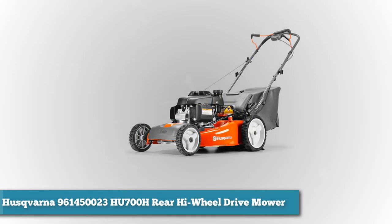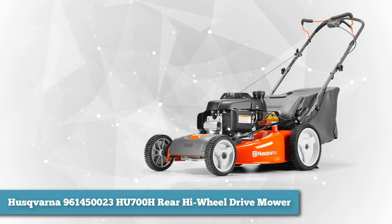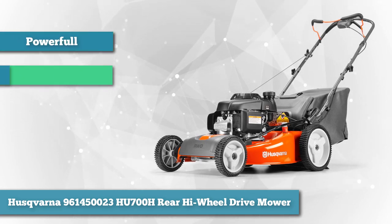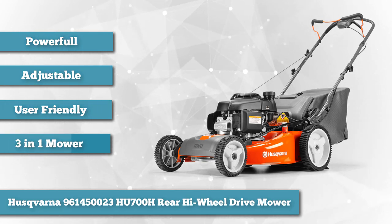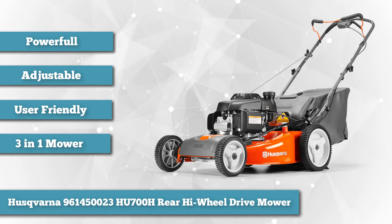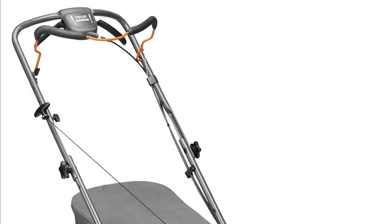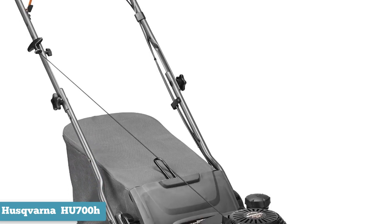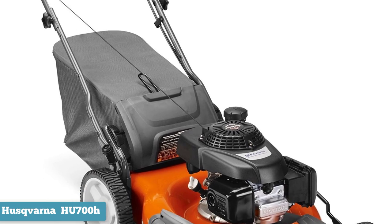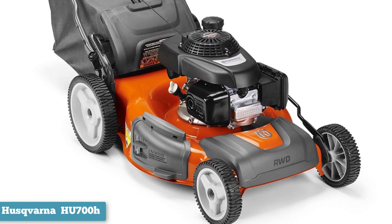Next on the list is the Husqvarna 961450023 HU700H Rear High Wheel Drive Mower. Poulan is not the only one that can produce masterful mowers. Husqvarna's recognizable orange color now adorns their HU700H self-propelled mower. This machine is not only powerful, but very easy to use and very accommodating to the user. The core of this lawn mower is a superb Honda 160cc 4-cycle OHV engine, making it even more powerful than Poulan. It requires no priming and has no choke. It has a cord, so you will have to put a little bit of elbow grease into it, but the engine is quick to turn on — a mere one pull is enough.